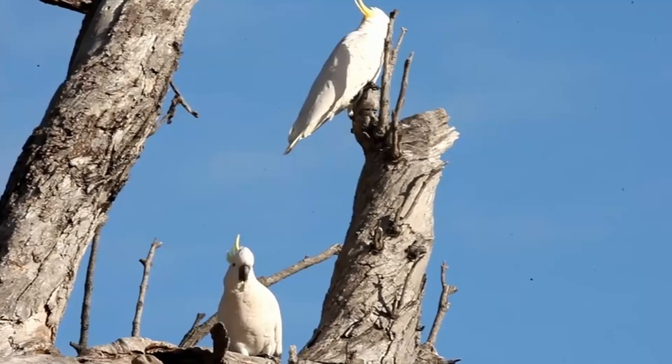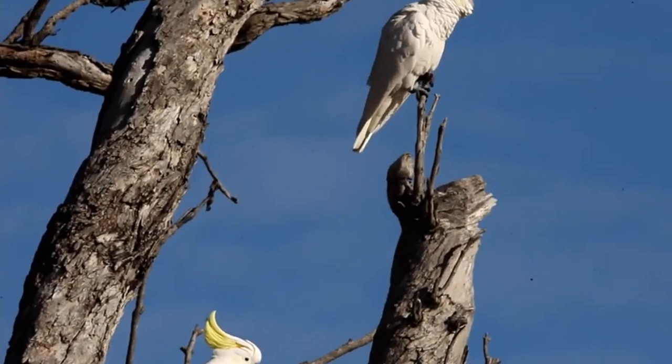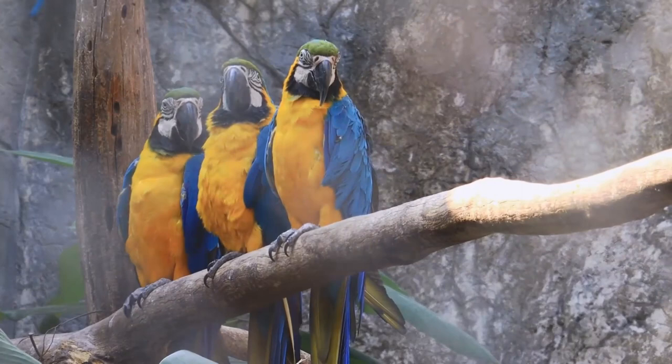Well, that's it for our top 10 of the most beautiful parrots in the world. Thank you for watching, it's been fun having you with us. Do you agree with our picks? Let us know in the comments, and be sure to subscribe and ring the bell to get notified about all of our latest videos. We'll see you again soon.